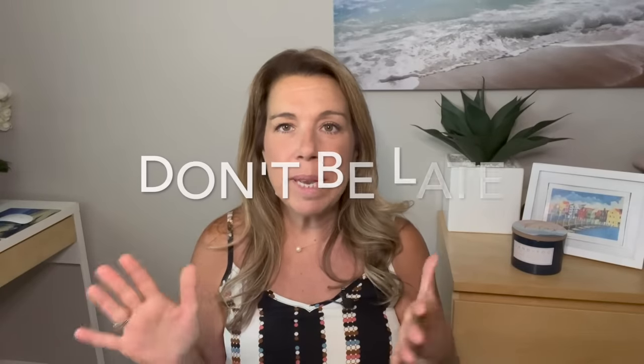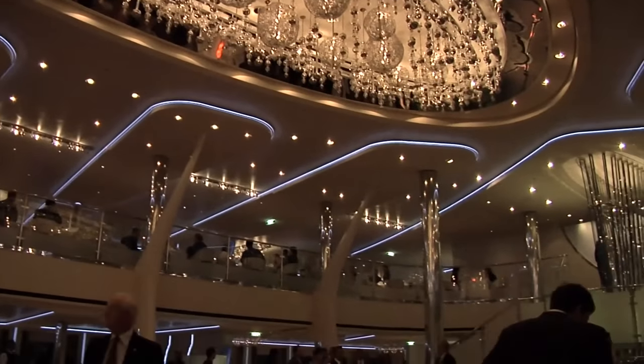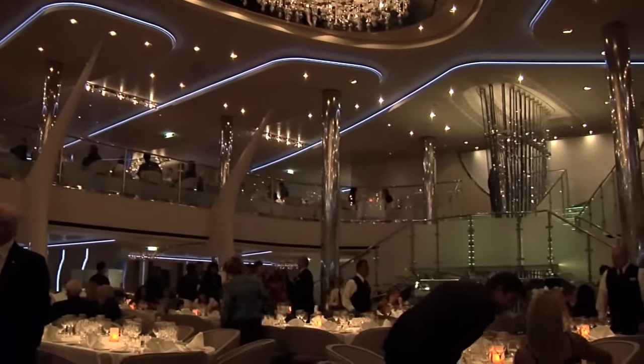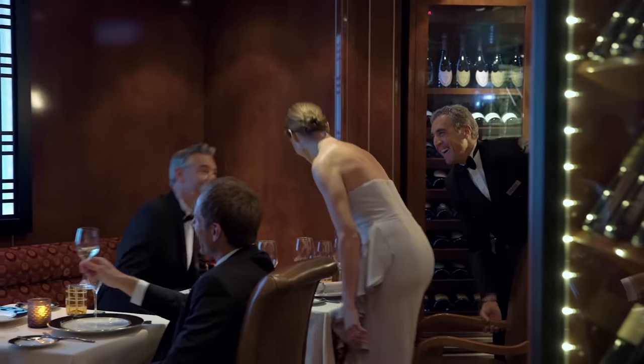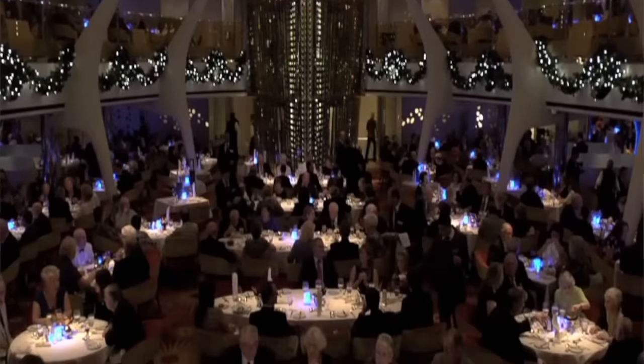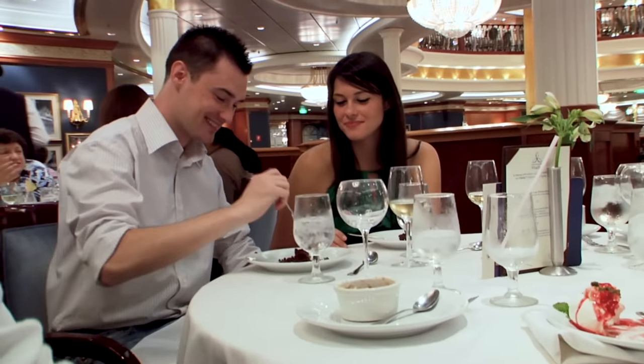Number one: don't be late. This is particularly if you did book traditional dining. If it starts at let's say 5:30 or 6 o'clock, don't arrive at 6:30 or 7 o'clock — it's not open dining. You really do have to show up at the time that you've reserved for. Cruise lines oftentimes do have two seatings, and they need everybody to start at the same time and end so they can clean up for the next seating. Also, you may be seated with other people, so you don't want them all to have to wait for you.